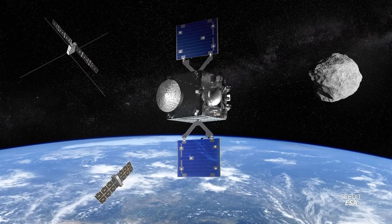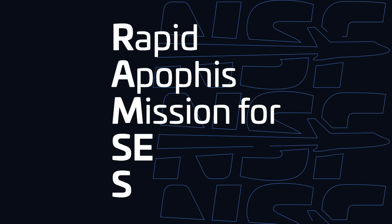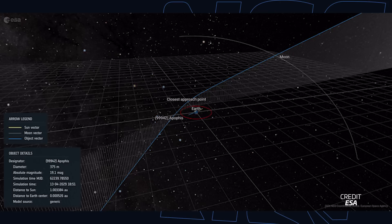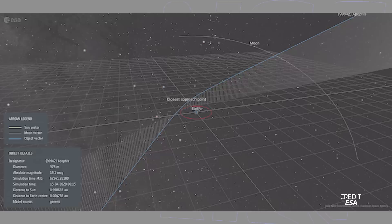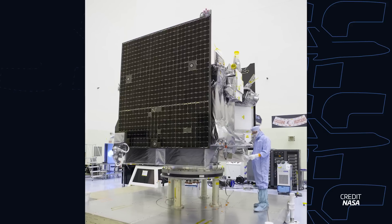ESA has kick-started its RAMSEYS mission, a quick development project to send a robotic probe to Apophis before its close flyby of Earth in 2029. RAMSEYS, which stands for Rapid Apophis Mission for Space Safety, is set to launch in April 2028 in order to make it to Apophis in February 2029. The spacecraft would rendezvous and closely fly next to the asteroid following it on its Earth flyby expected in April 2029. Since the launch is less than four years away, ESA had to approve this mission now, taking the budget from existing resources rather than waiting for its next Ministerial Council in November 2025. RAMSEYS will join NASA's OSIRIS-Apex as another spacecraft studying Apophis during its close flyby, which may alter the asteroid via Earth's gravity.